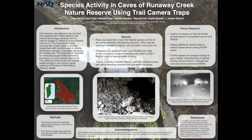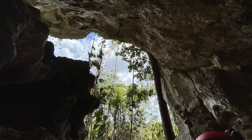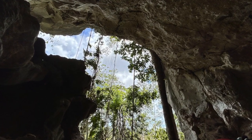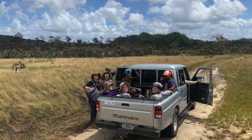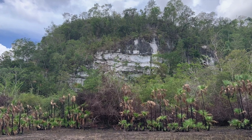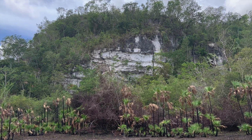Our study site was at Runaway Creek Nature Reserve in Belize, and our study plan focused on wildlife in and around the cave system there. The reserve spans over 6,000 acres of diverse ecosystems, including untouched savannas, dense tropical rainforests, and limestone cave systems. The reserve is owned and managed by the Foundation for Wildlife Conservation and serves as a hub for scientific research.